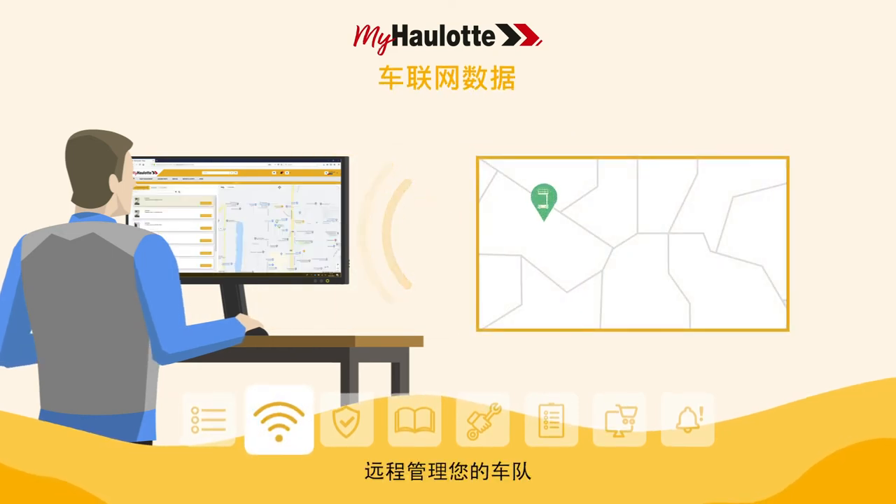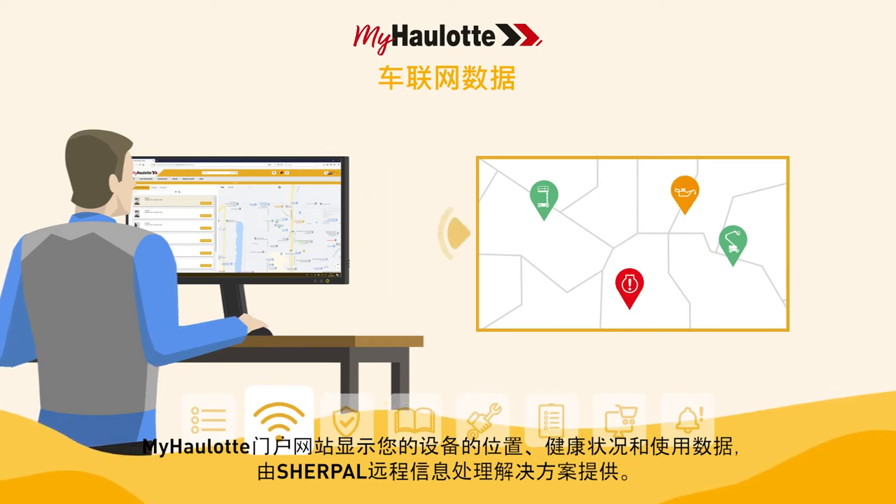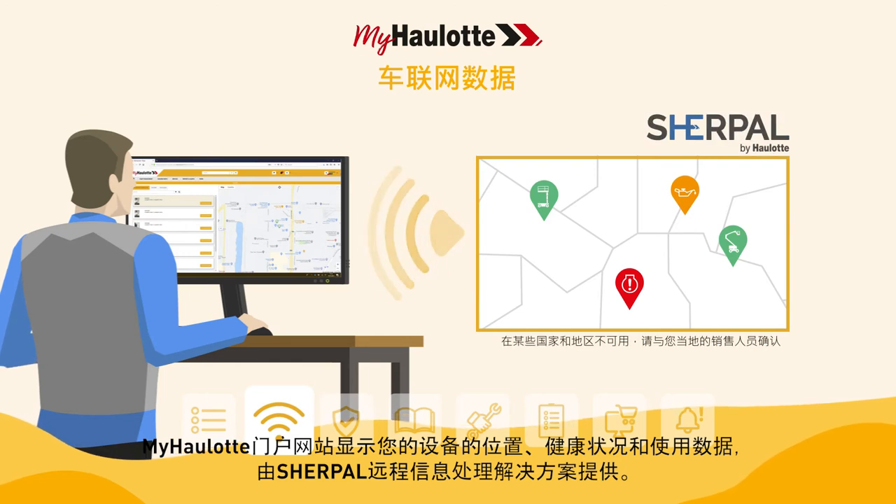Manage your fleet remotely. The myhorlot portal displays the location, health and usage data of your equipment provided by the Sherpal Telematics solution.